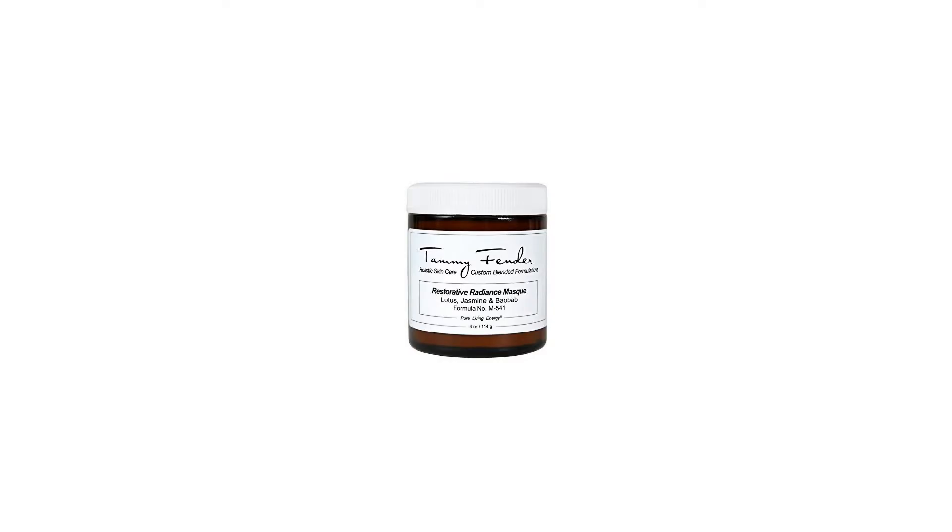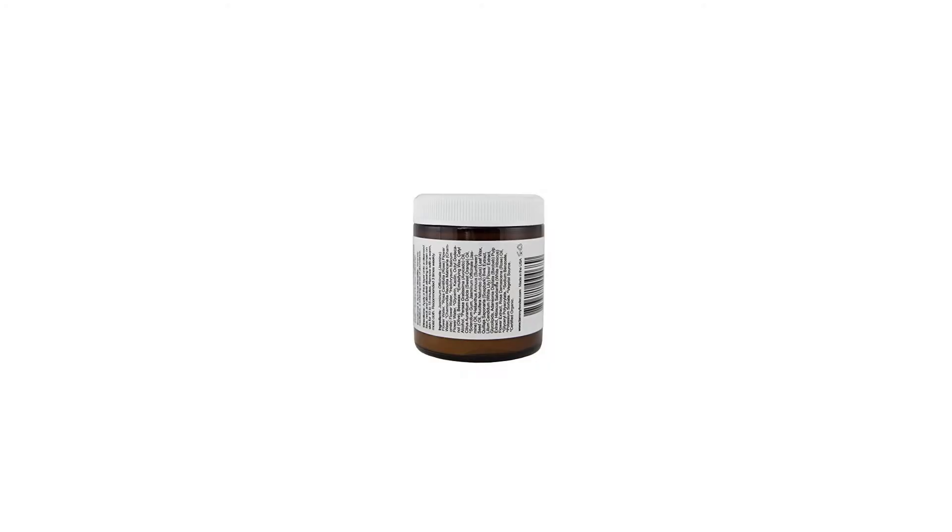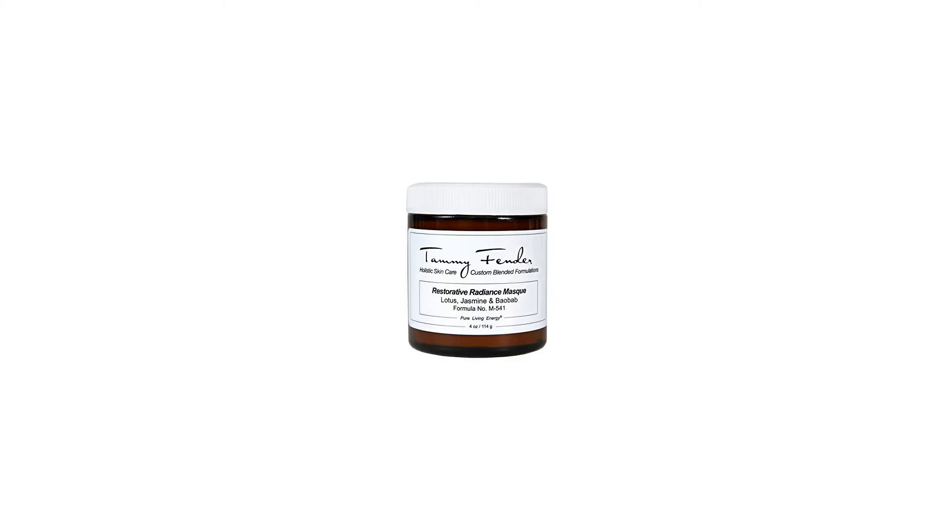Beneficial for all skin types, especially loved by dry, dehydrated, sensitive, sun-damaged, hormonally imbalanced and mature skins. This legendary cleanser has inspired a dedicated following of Tammy Fender devotees.